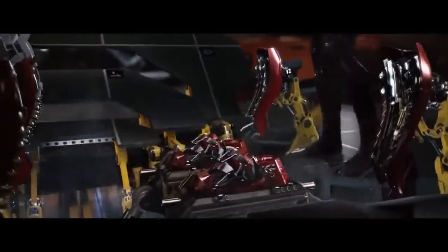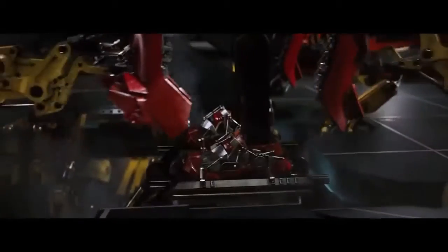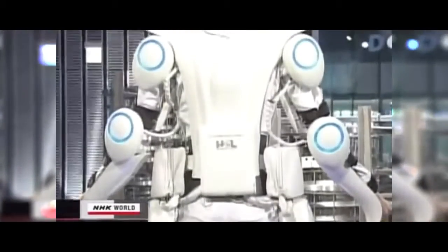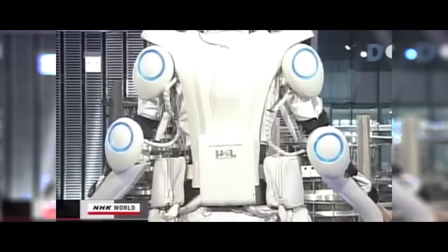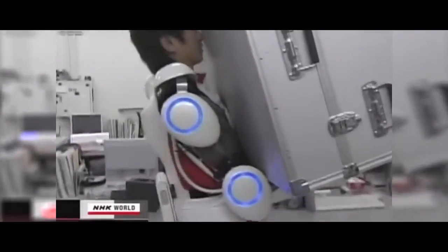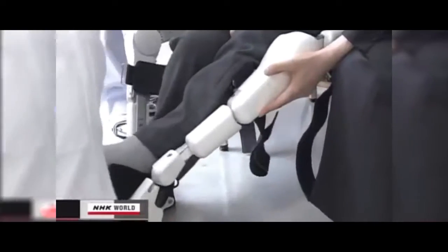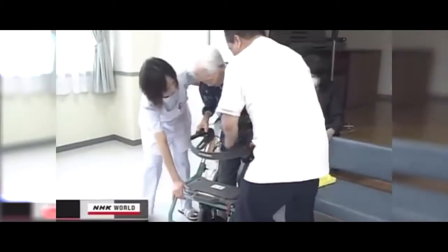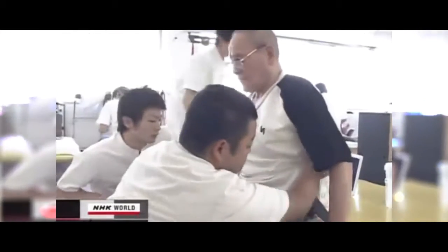Everyone loves the idea of having an awesome robot suit. I mean, there's a reason why Iron Man is one of the most famous superheroes of all time. The good news is a Japanese tech company has actually made one in real life, and it's almost as cool as the comic book version but falls a little short. Okay, so maybe it can't fly or shoot power blasts out of its hands, but it can make the wearer ten times stronger than they were before. Not just that, but it works by reading the electrical signals on the surface of your skin, figuring out what your muscles are going to do before they even do it. It knows exactly how much force to use and exactly how fast to go just by reading your body, which is pretty cool.